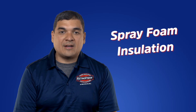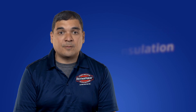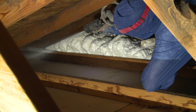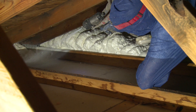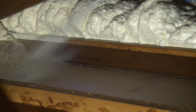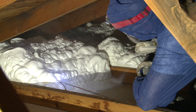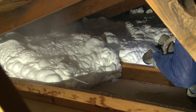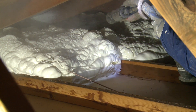Spray foam is made of organic chemical compounds obtained from petroleum extracts. It can be used to air seal and insulate most areas of the home. Spray foam is further divided into open cell and closed cell foam insulation, but open cell is most often used in the home due to its high expansion to fill all the gaps and cracks. Foam insulation not only insulates but is an air barrier material that reduces energy bills and adds comfort.